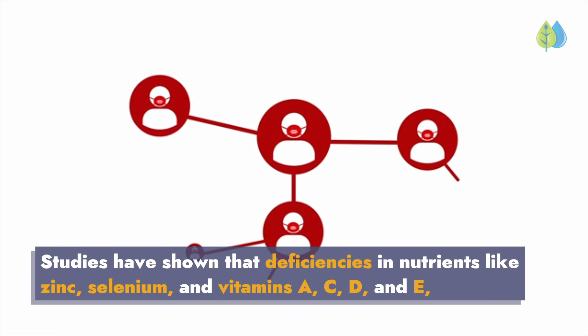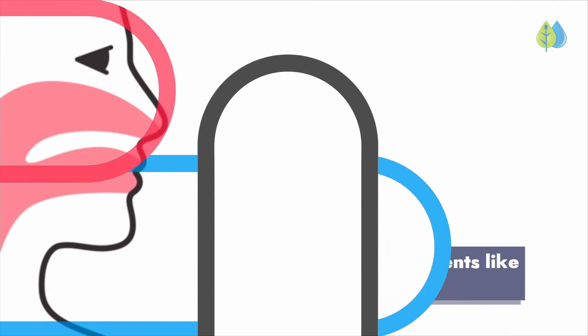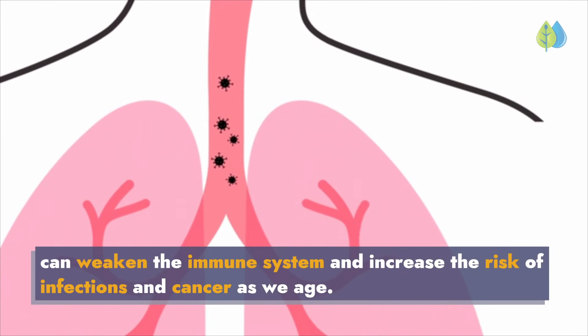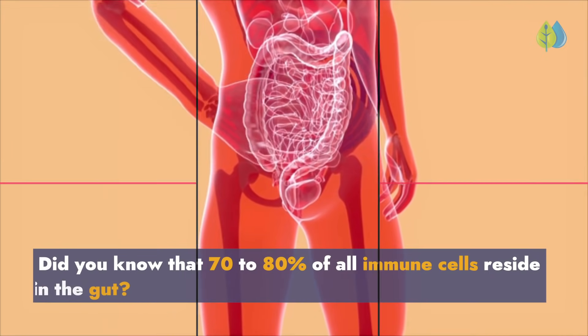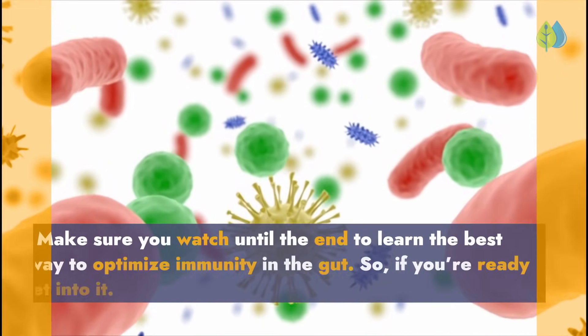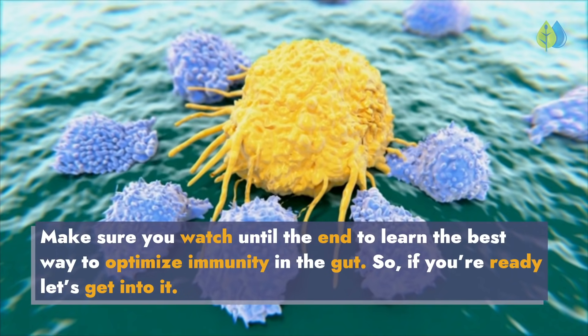Studies have shown that deficiencies in nutrients like zinc, selenium, and vitamins A, C, D, and E can weaken the immune system and increase the risk of infections and cancer as we age. Did you know that 70 to 80% of all immune cells reside in the gut? Make sure you watch until the end to learn the best way to optimize immunity in the gut.